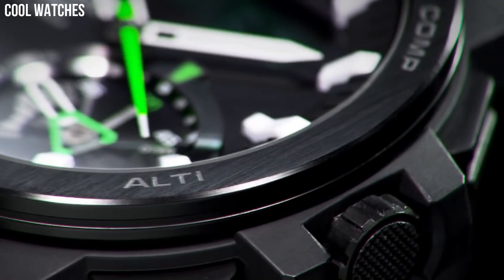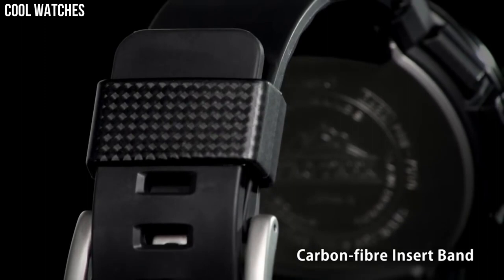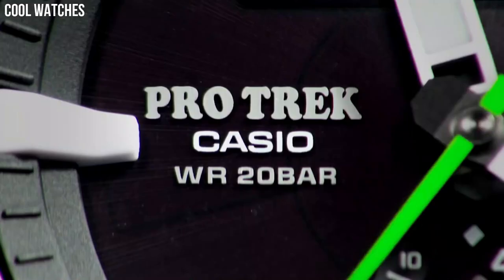This radio-controlled, solar-powered model featuring triple sensor assists an explorer in various environments.